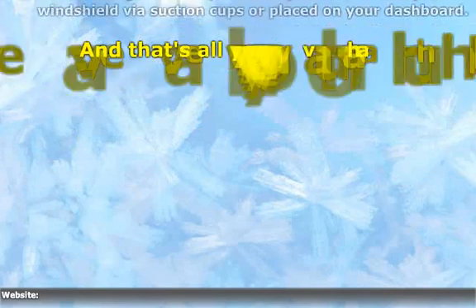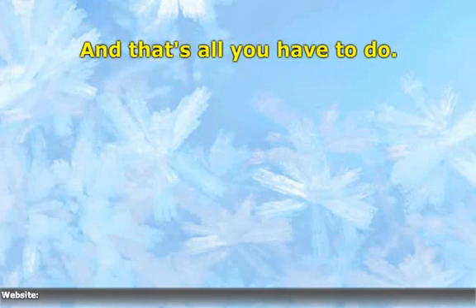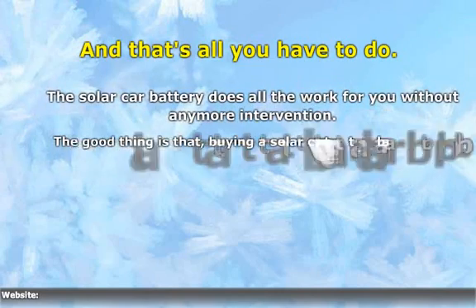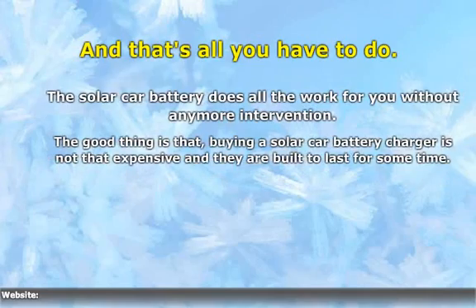And that's all you have to do. Go for the one that suits your need.